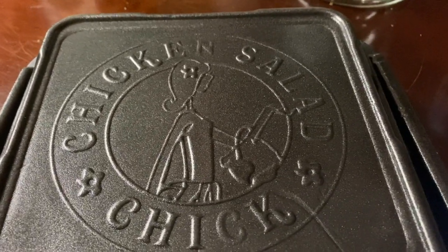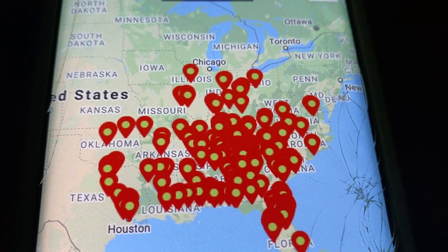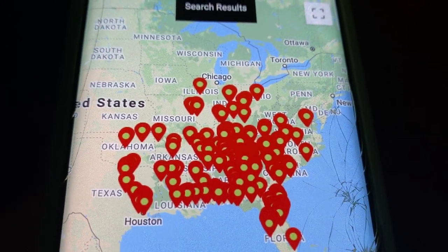I don't know if you've heard of this restaurant yet or not, but I will show you on my phone. It is blowing up all over the U.S., at least on the East Coast. Looks like the Midwest, the South, and the East Coast.